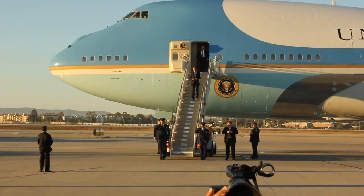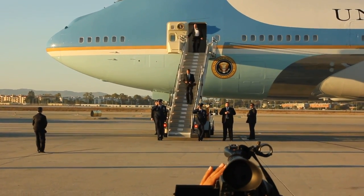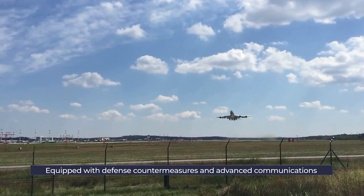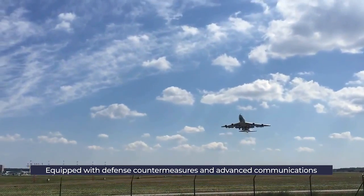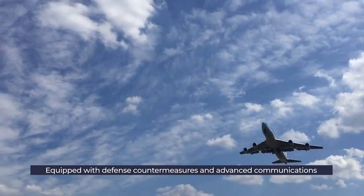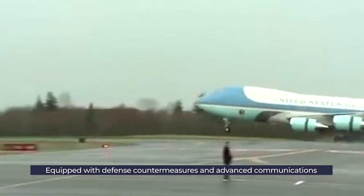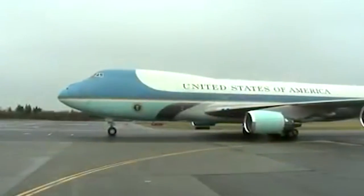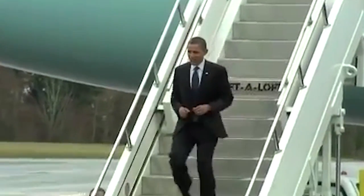There are plenty of features on these jets that a commercial 747 does not have. It has defense countermeasures to disrupt heat-seeking missiles, technology to jam radar, and extensive communications facilities. It can also be refueled in flight. The US will soon have a new and improved Air Force One.